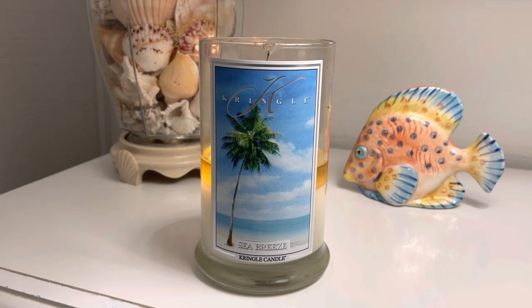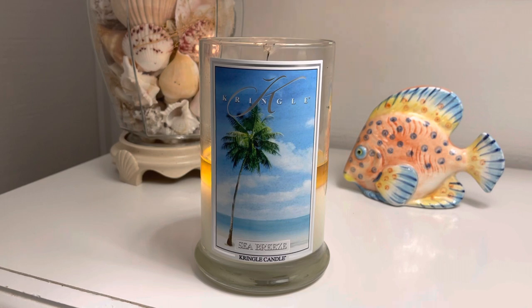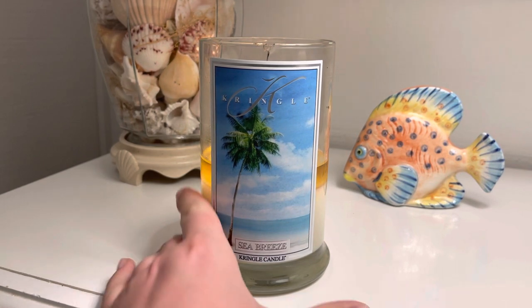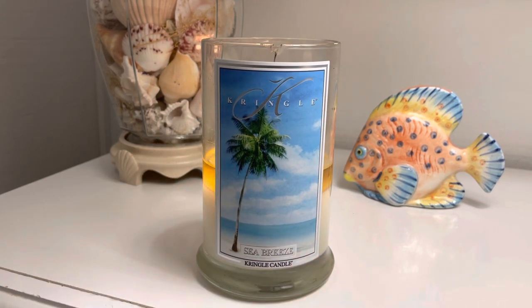If you want to take the beach to your home and feel like you're on an island, definitely purchase this candle, because that is definitely how it is making me feel. By the way, I love, love, love this label. It is so pretty. While I do love the three wick painted jars — those are stunning — these are amazing as well. Just beautiful. I feel like this picture really represents the fragrance really well.